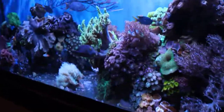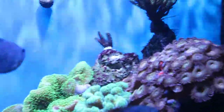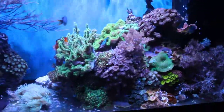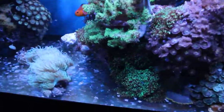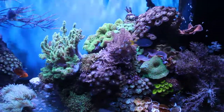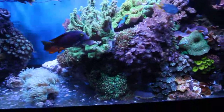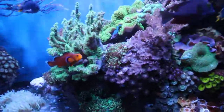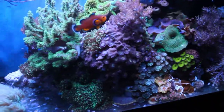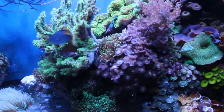I did actually lose one coral — and by lose I mean I completely lost it. I had a frag of yellow zoanthids that fell somewhere in the rocks. Even though the tank is bare bottom and there's nothing on the actual bottom I could look underneath, I was unable to find the frag despite the fact that I tore this whole rock structure apart.